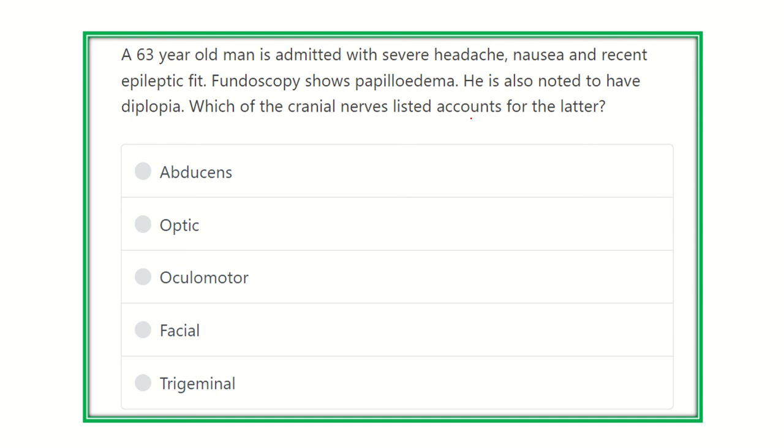After careful reading, we find the key points. A 63-year-old man admitted with severe headache, nausea, and a recent epileptic fit, and fundoscopy showing papilledema — all these features correlate with raised intracranial pressure. Raised ICP causes severe headache, nausea, epileptic fit, and papilledema.